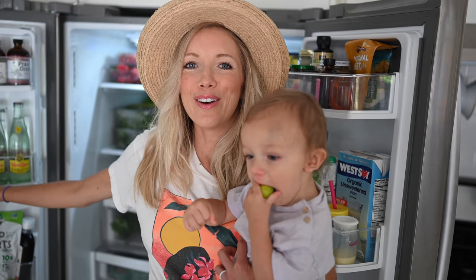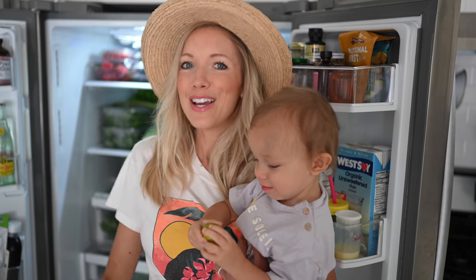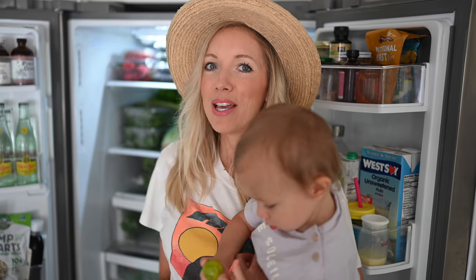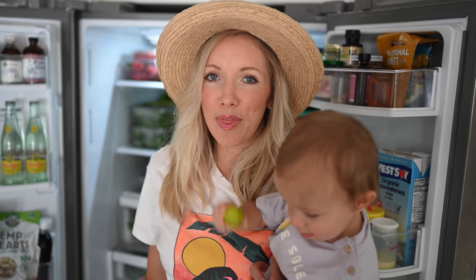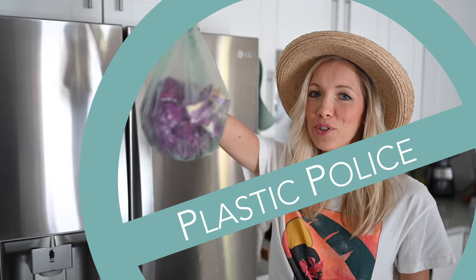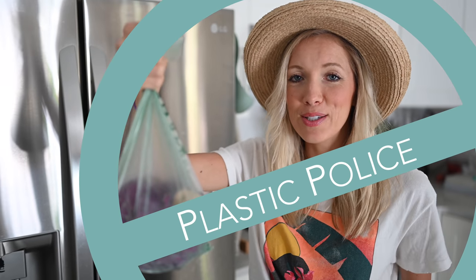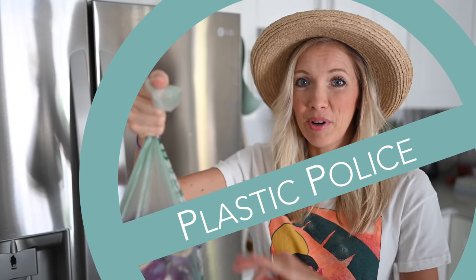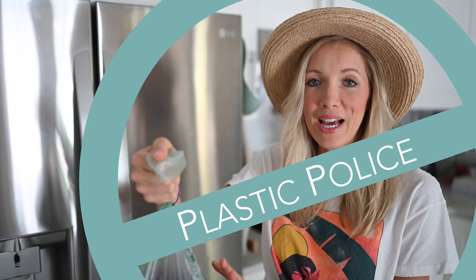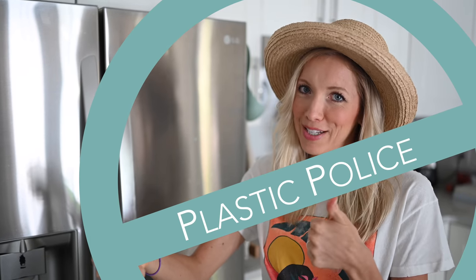We are locked and loaded, fully stocked. Dusty just went to the grocery store yesterday, so we figured it'd be the perfect time to show you guys how we stock up and go an entire week without going back to a grocery store. Quick disclaimer: our Whole Foods will no longer let us bring reusable produce bags or any reusable totes due to COVID, so we're going to try our best to reuse our plastics as much as possible.